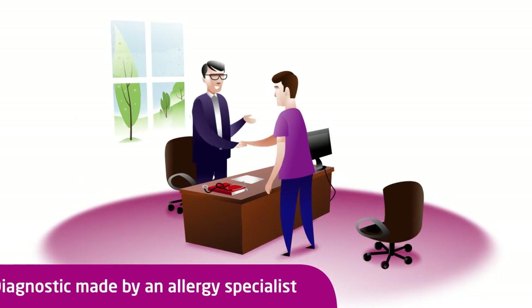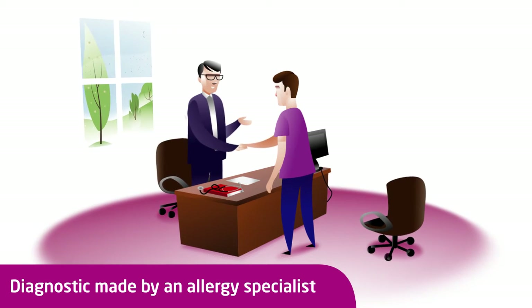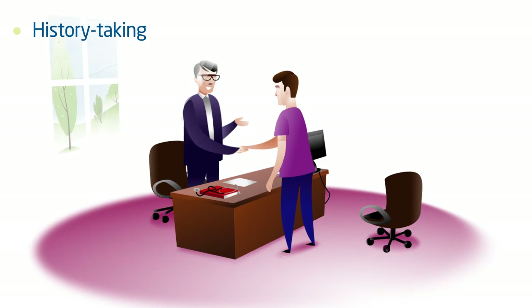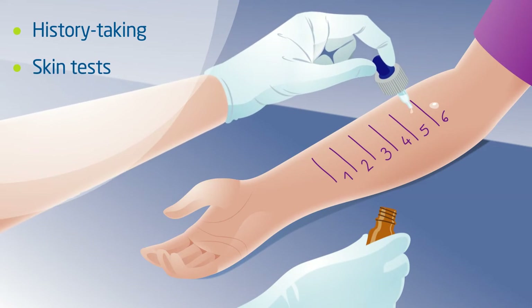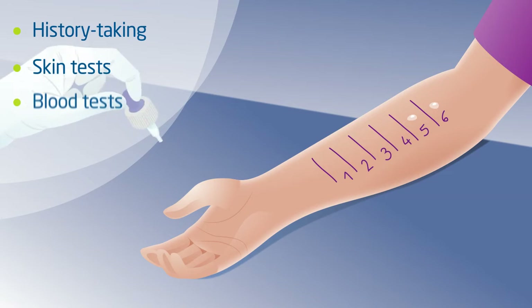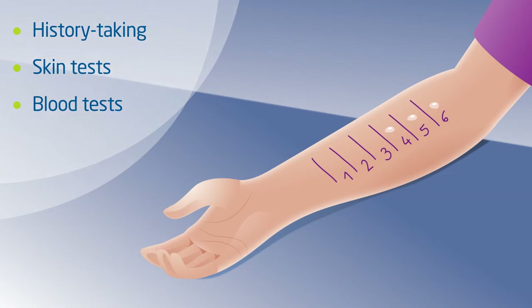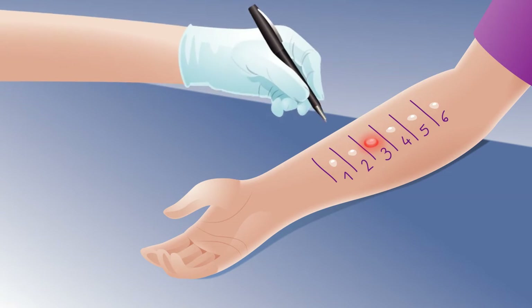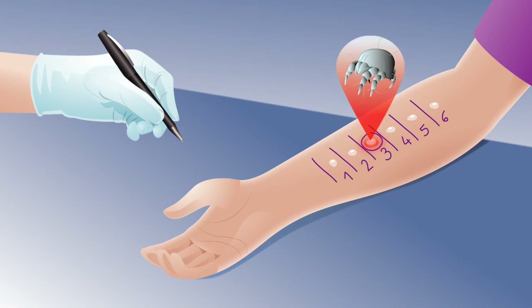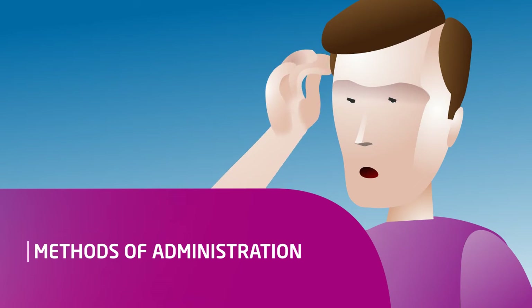Only allergy specialists are able to assess the relevance of allergen immunotherapy. Specialists first of all conduct an allergy assessment, which involves clinical history-taking, in-depth diagnosis by skin tests and blood tests where applicable, to determine which allergen the patient is sensitive to. Allergy specialists prescribe the most appropriate treatment on the basis of the patient's allergy assessment.